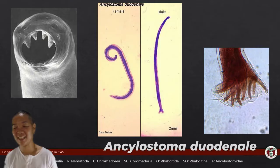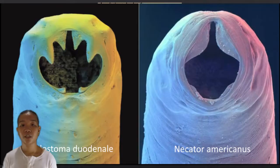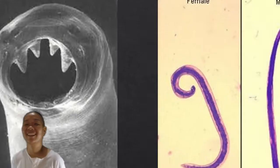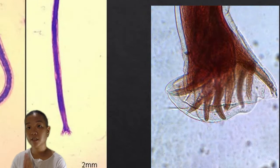Ancylostoma duodenale is commonly known as the Asian hookworm. Its counterpart in America would be Necator americanus. You can distinguish the species based on the morphology of their teeth. The male has, at the posterior part, what we call copulatory bursae, which he uses to wrap around the female and inject spicules to deliver sperm.